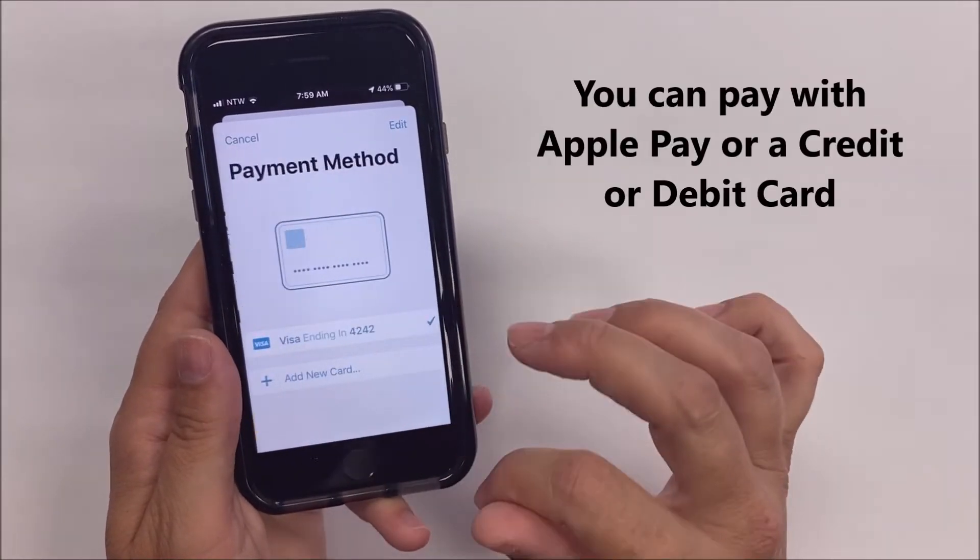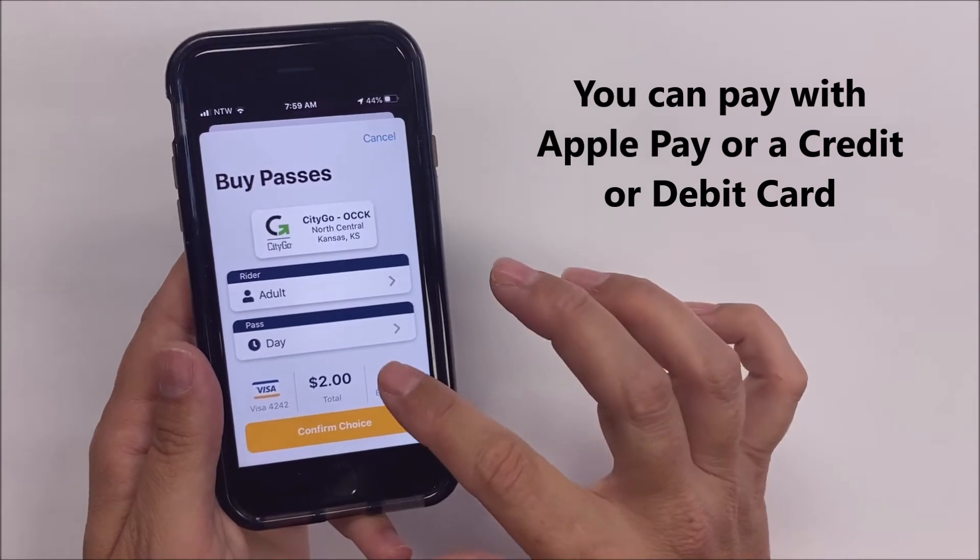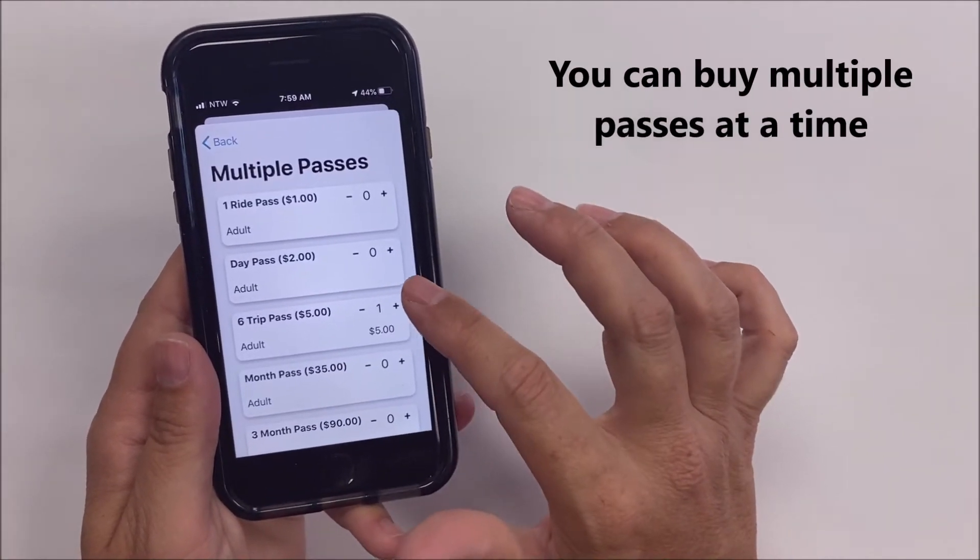You can pay with Apple Pay or a credit or debit card. You can buy multiple passes at one time.